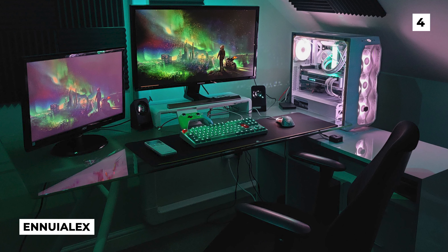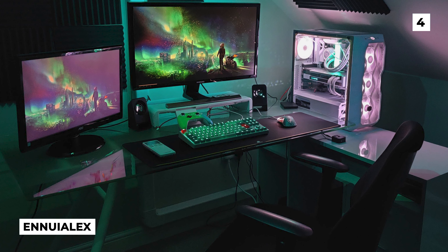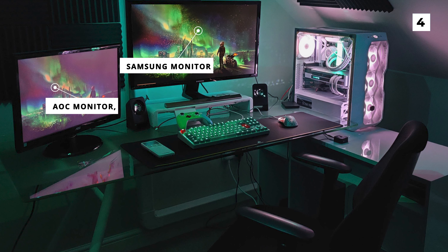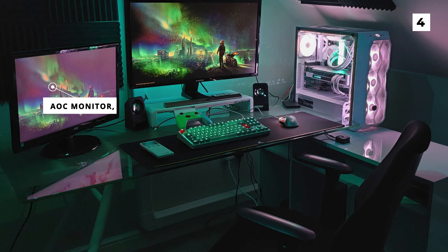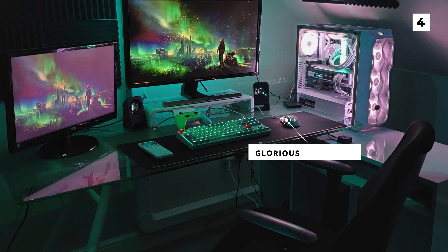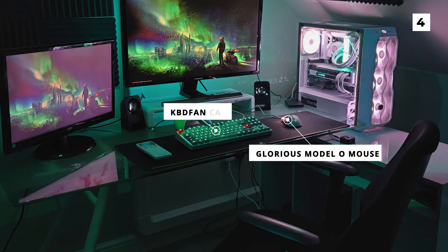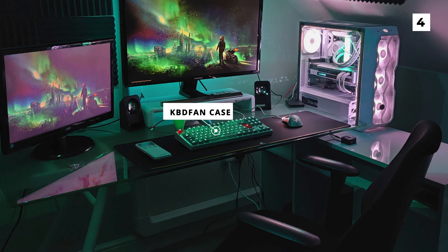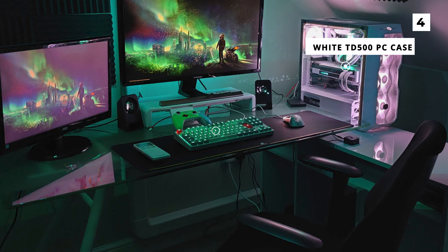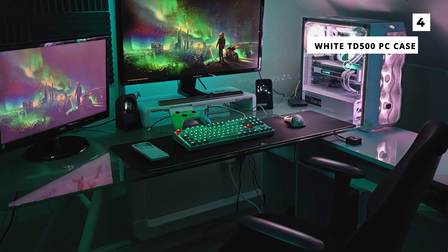At our number 4 spot today is this slick futuristic setup from Anhui Alex. To start off we've got dual monitors with the larger of the two being a Samsung and the other being an AOC monitor. The OP does have another Samsung monitor on the way with the intention of turning this into a triple monitor build. Below the monitors is a Glorious Model O mouse, what looks to be a custom keyboard, and a KBDfans case. Over to the side you'll see the absolutely gorgeous white TD500 PC case that matches perfectly with the aesthetic of this build and adds some nice lighting to the room.